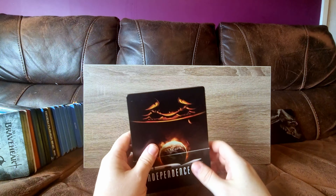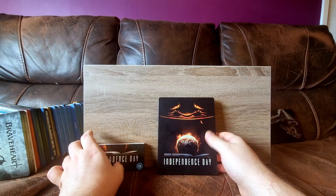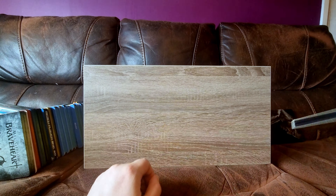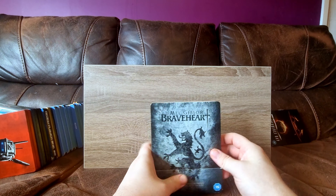Independence Day - I got this one in the vague hope that it would be the extended cut, and it wasn't. But I ended up with a steelbook anyway. Sorry guys, I've still got a chest infection - it's been like a month and I cannot seem to shift it.